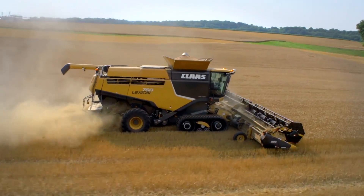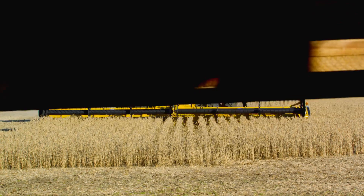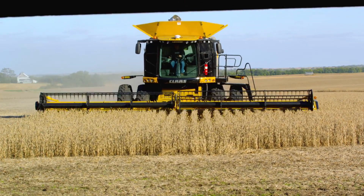The trademark yellow and black Lexion Combines are built in Omaha, Nebraska, U.S. of A, for the challenging demands of North American farmers.